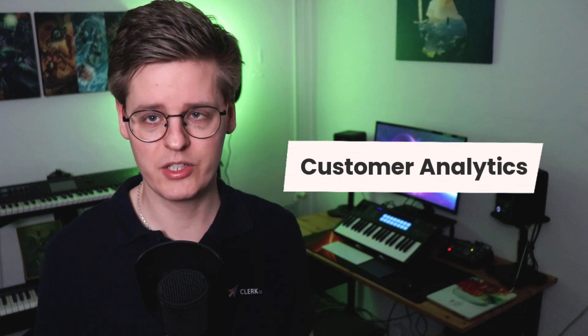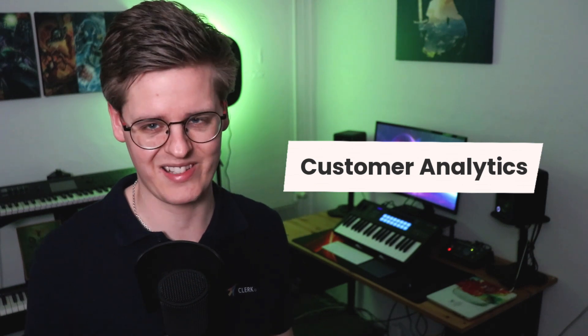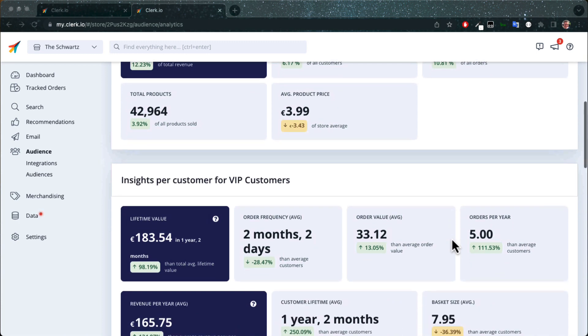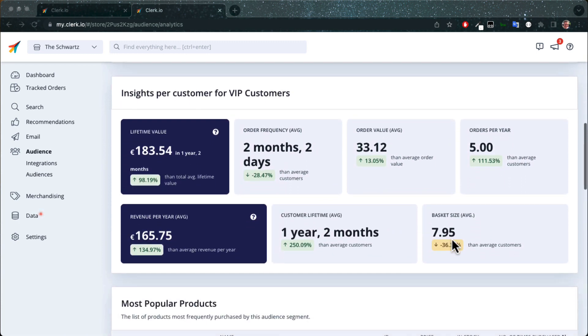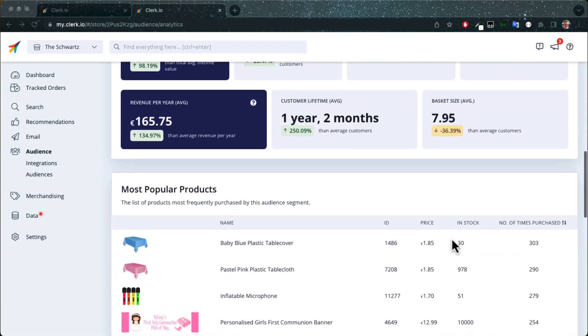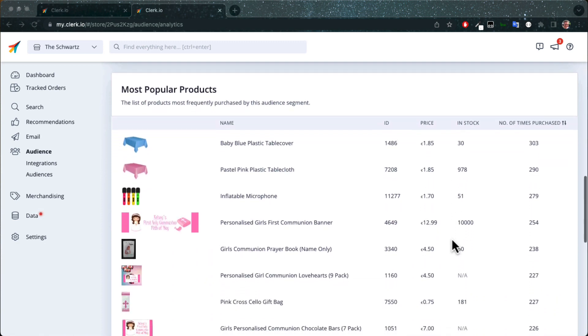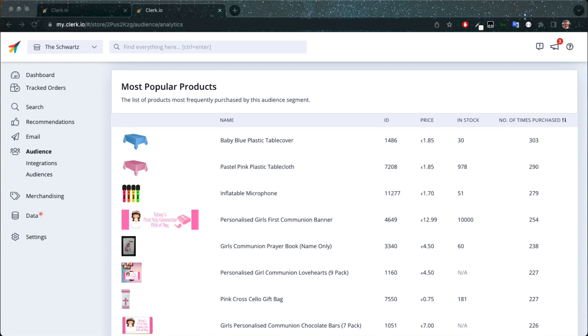Audience insights is best used with the customer analytics feature that you can find under segment details. By comparing the possible revenue between audiences you create, you have a one-stop place to identify which paid ads to focus on. After all, there's no reason to spend thousands of euros on ads for products that your target group doesn't really care about.